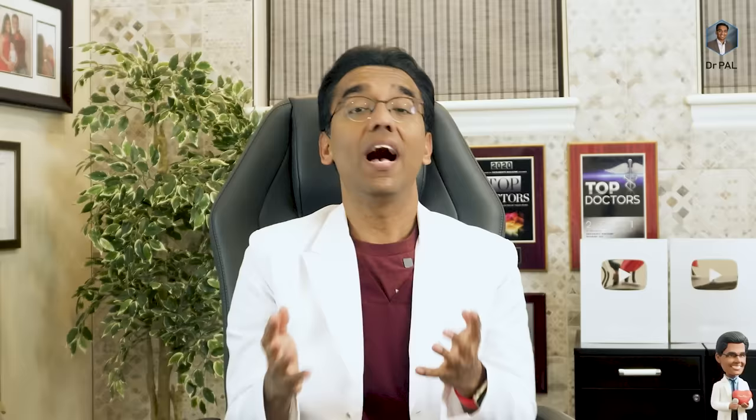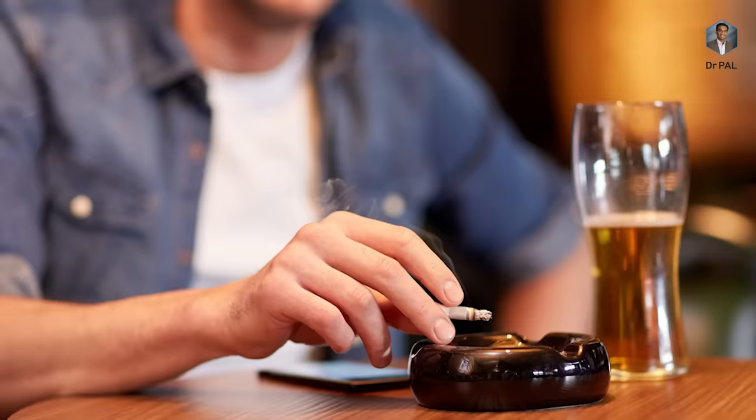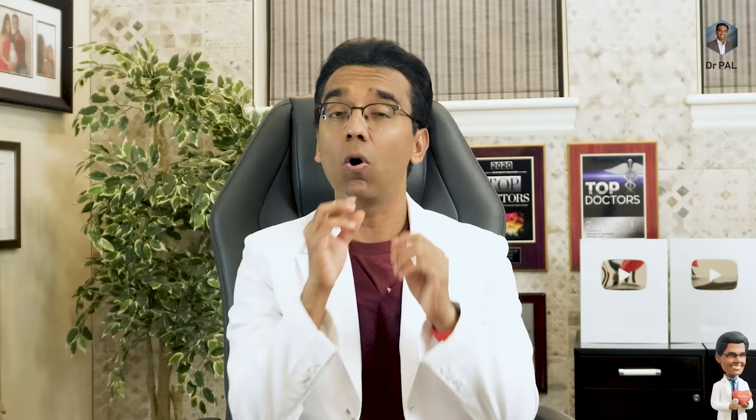Anything that causes pressure in the stomach can cause heartburn. That's why pregnant women most often have heartburn due to increased pressure from the pregnancy. The same concept applies when you eat a heavy meal — the larger portion creates that pressure, opening the door. Other factors include lying down right after a meal, alcohol, smoking, and excessive fried foods. In some people, certain triggers like chocolate, onion, and garlic can also trigger heartburn.